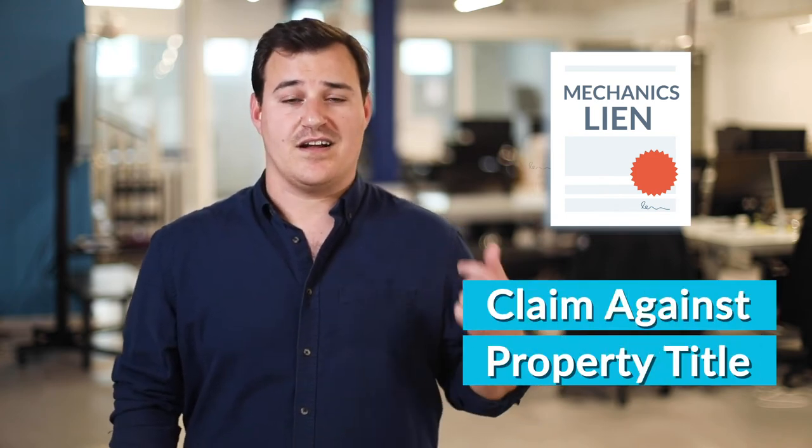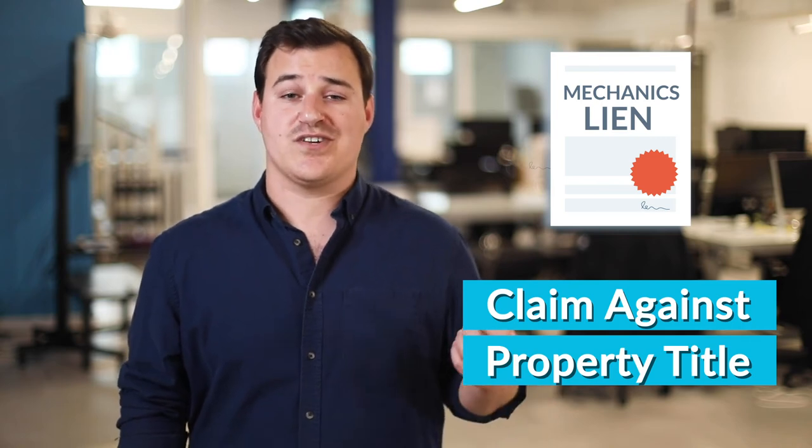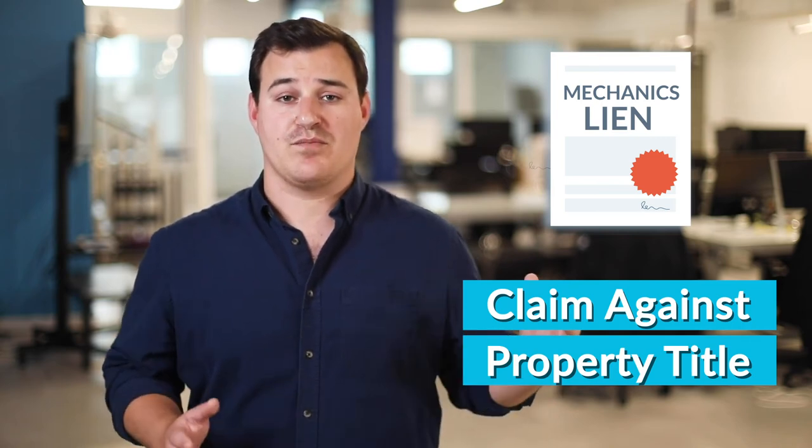Yet another payment recovery document is a mechanics lien. Most people are probably familiar with mechanics liens in the construction industry — essentially it's a claim against the property title. Whenever a contractor, subcontractor, supplier, or anyone up and down the payment chain goes unpaid, they may be entitled to file a mechanics lien. When that claim is filed, it's a charge against the property title and it's officially in the property records. That'll make it a lot harder for an owner to sell their property, transfer it, take out a mortgage, or take out any other kind of loan — and generally it'll really just frustrate the owner. And whenever they become agitated, they can help put pressure on others in the payment chain to make sure that you get paid.